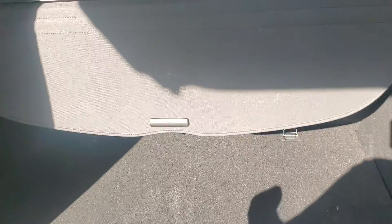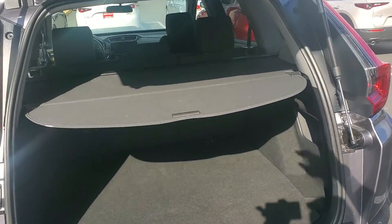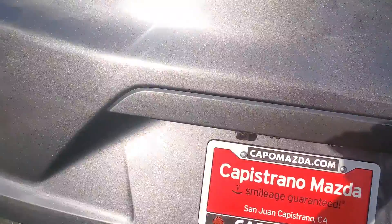Here's the trunk. You have the cover so you can set it like this. And here we go. Let's go take a look inside.